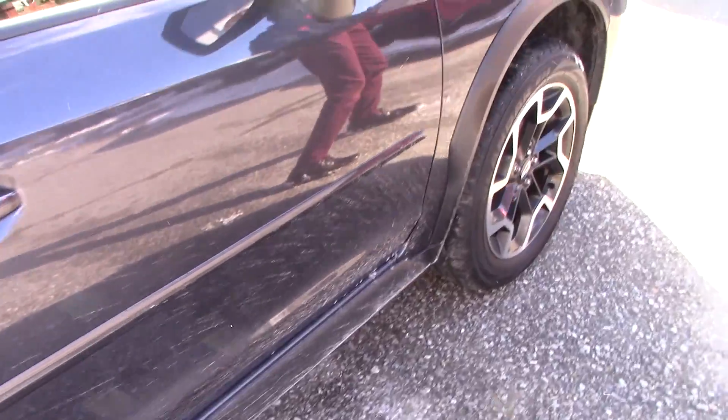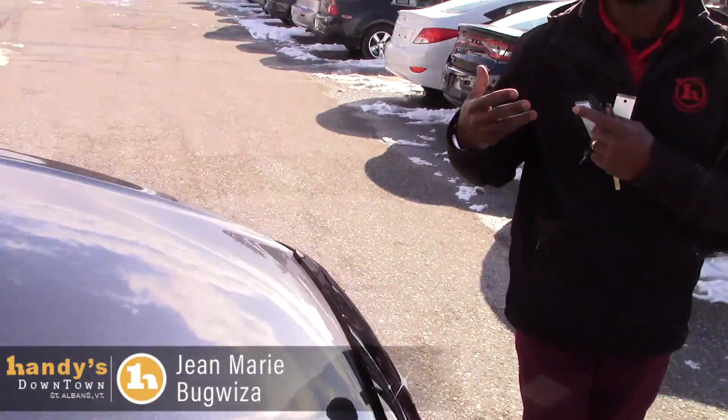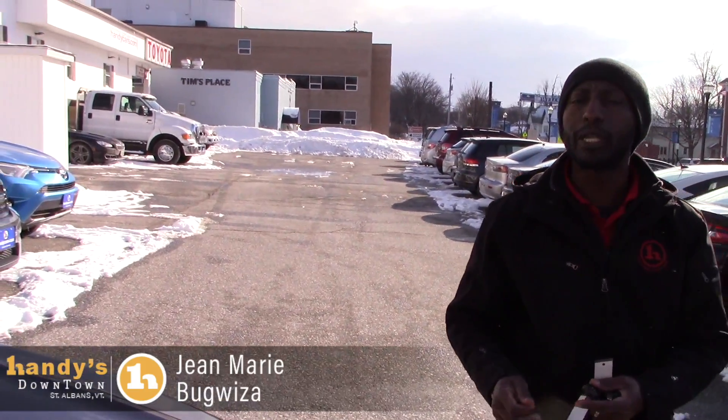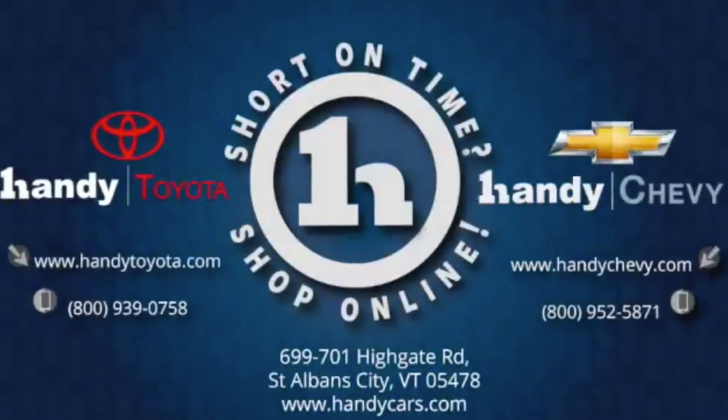Overall, everything on this vehicle is solid — it's nice and clean with no rust. If you plan to come in for a test drive or need any extra information, give me a call. My phone number is 802-528-2274. Have a great day, thank you.